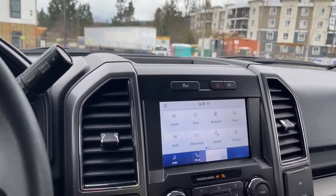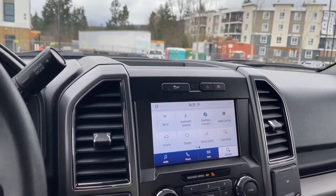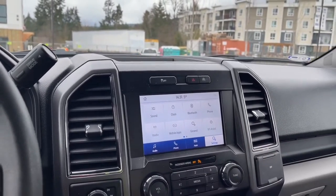We can go into our settings and slide through for different options. There's Bluetooth, mobile apps, updates, FordPass Connect, Apple CarPlay, and you just press on there — there are sub-menus as well.